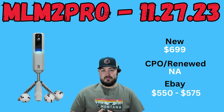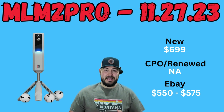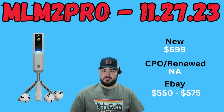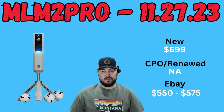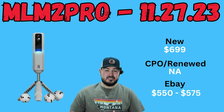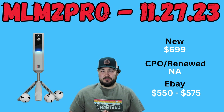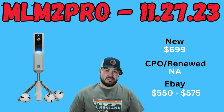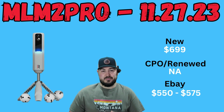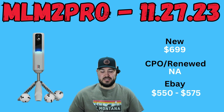The second device we're going to talk about is the one I've been most recently reviewing and demoing on the channel — the MLM2 Pro. I think this is still hands down the most accurate device that you can get under $1,000. It is one of the newer devices since it just came out earlier this year. Because of that, there really hasn't been much of a price break. Initial pre-launch in the spring it was around $749, and it has since dropped to $699. Because it is so new, there really aren't any certified pre-owned or renewed options for it just yet.